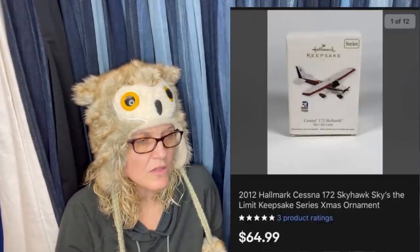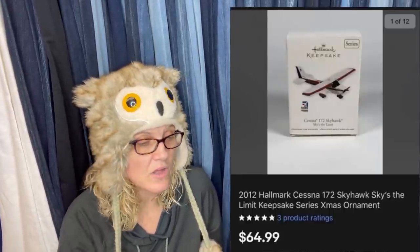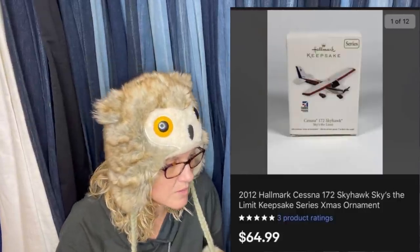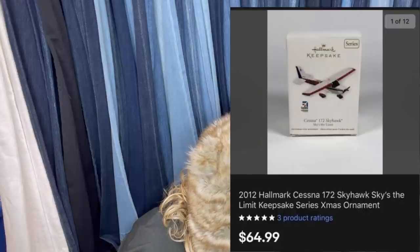So far this is my best: bought for $2.99 at Goodwill, sold in a couple of days for $65 free shipping. It's another Hallmark Keepsake ornament — this one is a Skyhawk, looks like a jet or a plane, from 2012 — and it sold for $64.99.